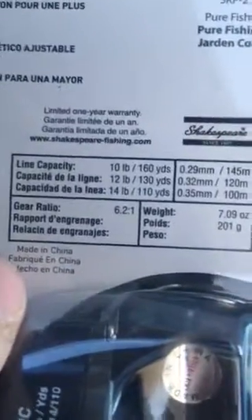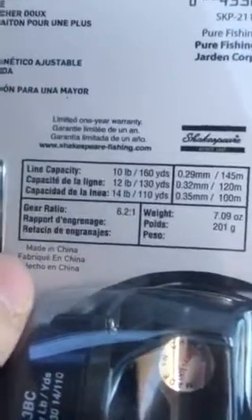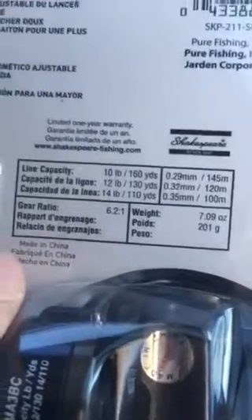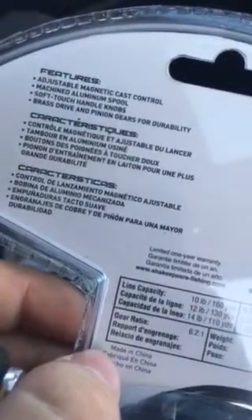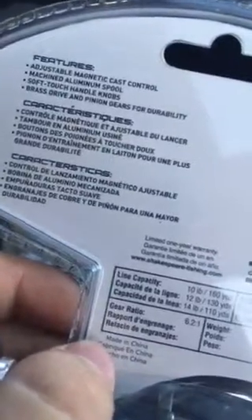That'll fit a whole spool of 65-pound braid. Pretty much a whole spool. Or 50-pound braid, it'll definitely fit a whole spool — 130 yards. 6.2 to 1 gear ratio, which I thought was good. It has magnetic cast control, a machined aluminum spool, and soft touch handle knobs.